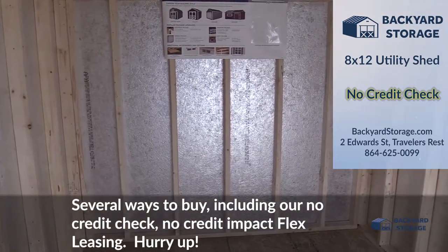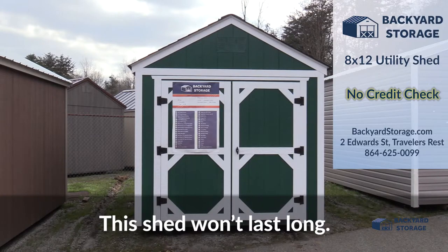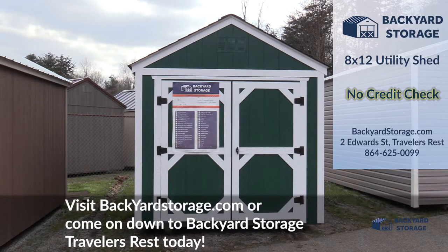With several ways to buy, including our no credit check, no credit impact flex leasing — hurry up, this shed won't last long. Visit backyardstorage.com or come on down to Backyard Storage Traveler's Rest today.